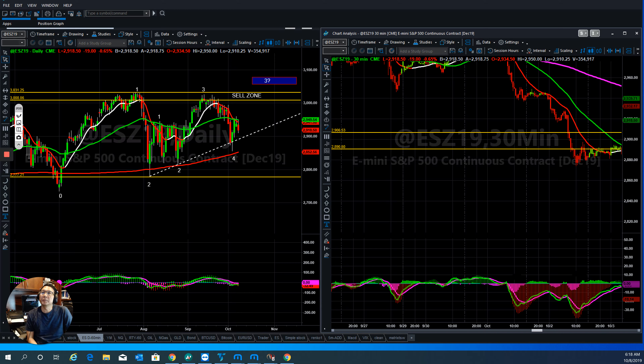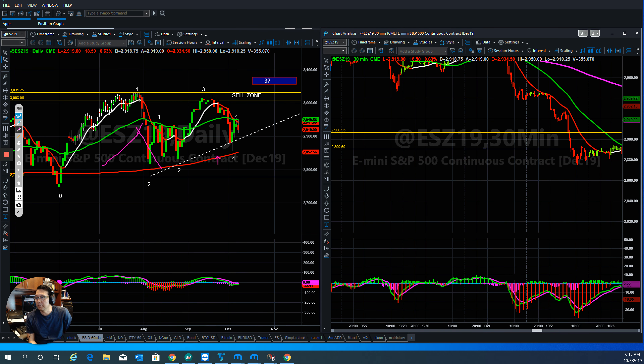Good morning everyone, welcome to Stock Navigators private trading room, today October 8, 2019. Let's get started. Overall on the S&P 500, you can see the market has gone up, they pulled it back down, then went straight up, and now they're running out.